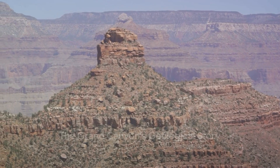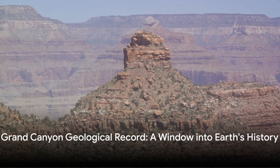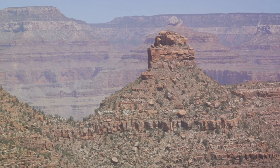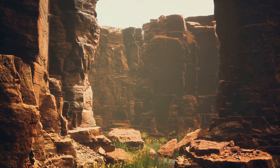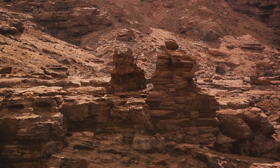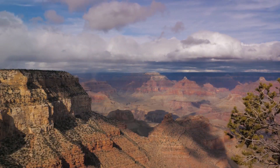The Grand Canyon's layers of rock serve as a window into the Earth's history. These strata embody different epochs, the most ancient of them dating back almost 2 billion years. The Grand Canyon is more than an awe-inspiring spectacle of nature — it's a fundamental archive of our planet's chronicle. From the oldest rocks nestled at the base to the youngest ones crowning the top, the Grand Canyon acts as a tactile chronology of our planet's past.